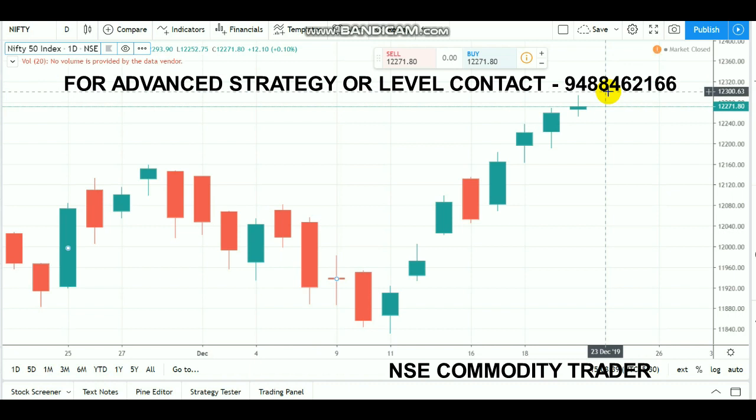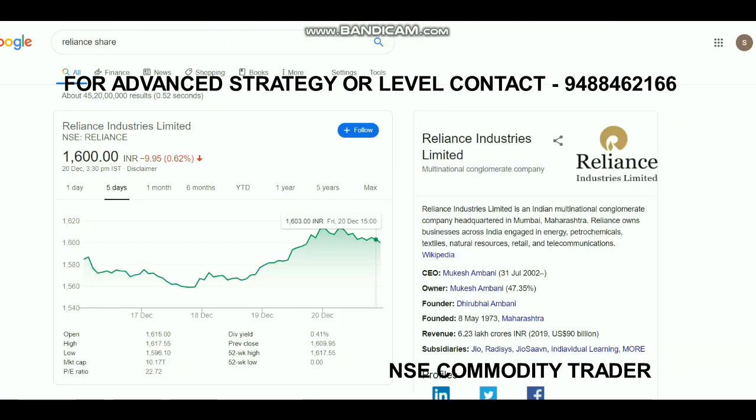The market is moving well daily, making new highs, and FII activity is also helping. Foreign investor inflow has increased significantly — around 6,000 crores have been invested in just the previous week alone. Domestic investors didn't invest much, but foreign investors started to inflow more money. Due to these fresh investors, the market started to boost.